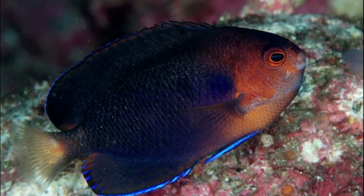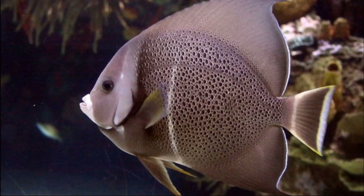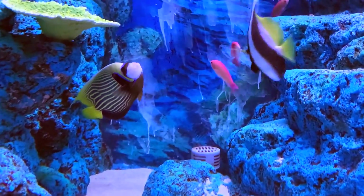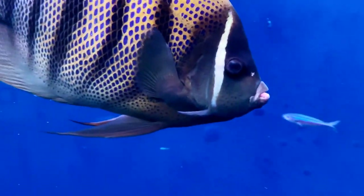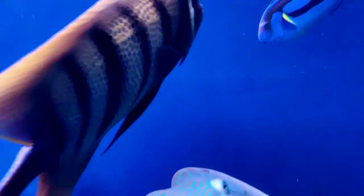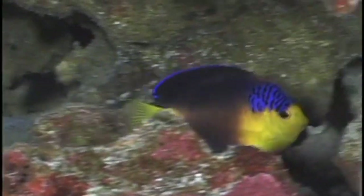They can vary greatly in size, from less than 4 inches to 2 feet long. Reproduction methods also vary by species. Some angelfish live in male-female pairs, while many species have been observed to be broadcast spawners, with females releasing eggs into the water column where they are fertilized. Many species form harems, consisting of one dominant male that was previously a female.